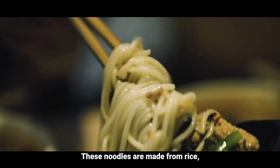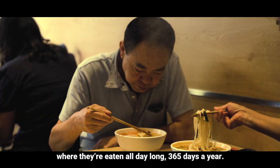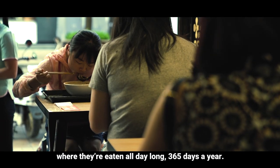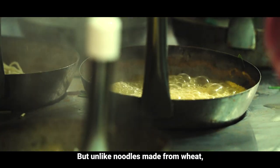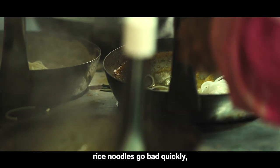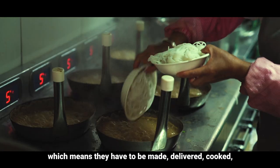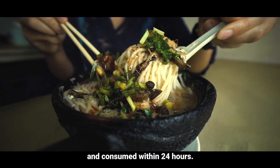These noodles are made from rice and they're the main carb choice for people in southwestern China, where they're eaten all day long, 365 days a year. But unlike noodles made from wheat which have a longer shelf life, rice noodles go bad quickly, which means they have to be made, delivered, cooked and consumed within 24 hours.